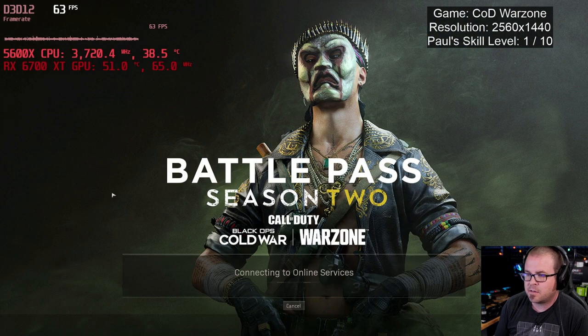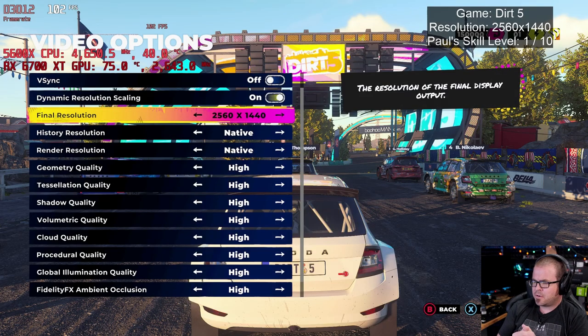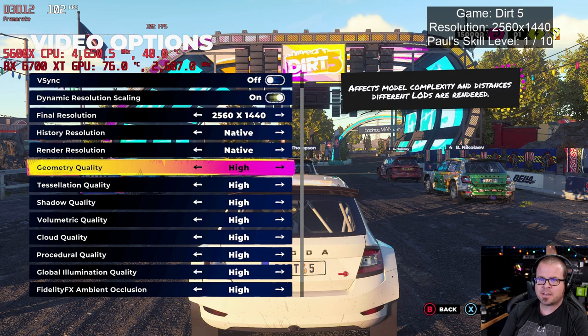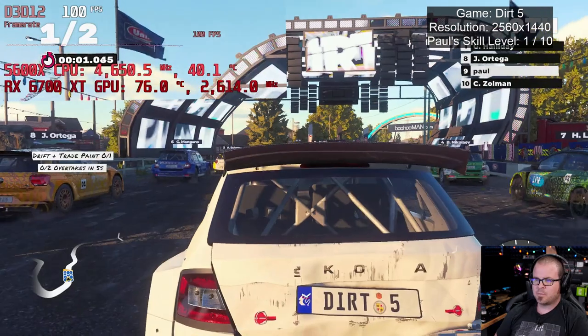I was trying to play Call of Duty Warzone, but it's not letting me — it appears to be down, and this seems to be a widespread problem, so I can't play it right now, but I do have a backup. Here's Dirt 5. I wanted to throw a driving game in since I don't do that very often, and Dirt 5 is the one I had available that's relatively new. Again, 1440p, high preset across the board, V-Sync off. My skill level in this game is back down to one, because this is my first time ever playing it. I do consider myself decent at driving games — I played a good amount of GTA 5.